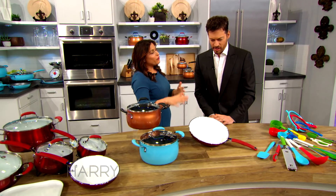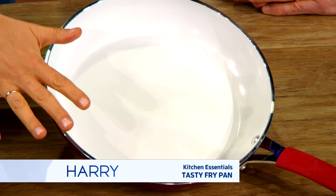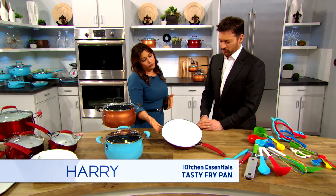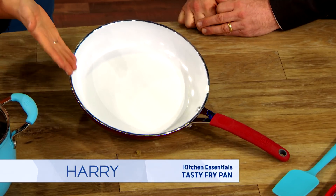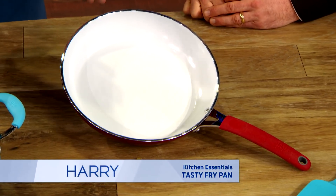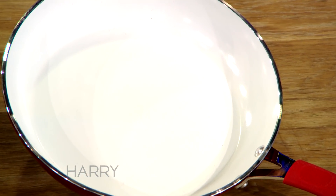A frying pan is a must-have for any kitchen. This is the 11-inch Tasty Fry Pan. It has diamond-reinforced nonstick coating, like all of the Tasty cookware. You can sauté vegetables or meat, you can make eggs in the morning — you must have a fry pan in your kitchen. That's very cool — it's got diamonds in it!